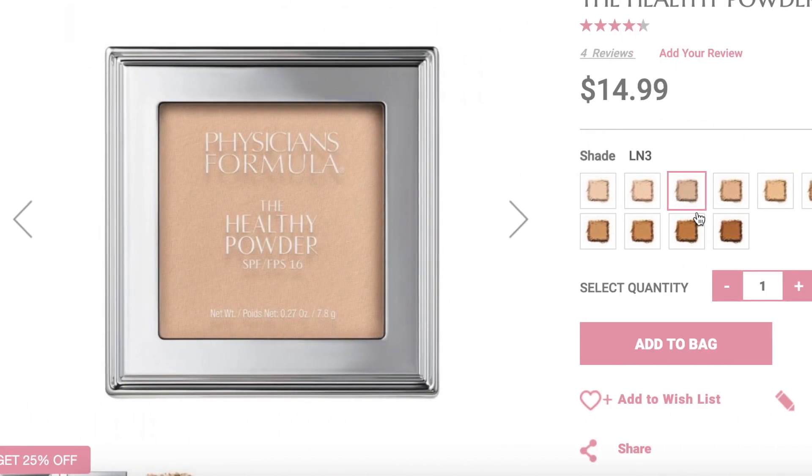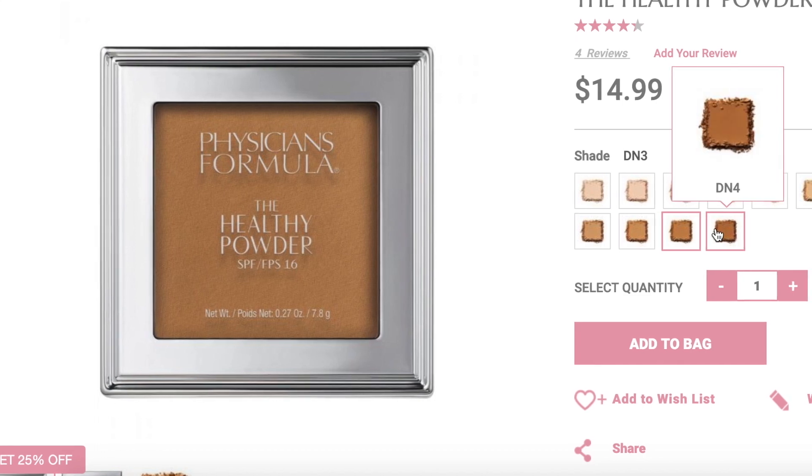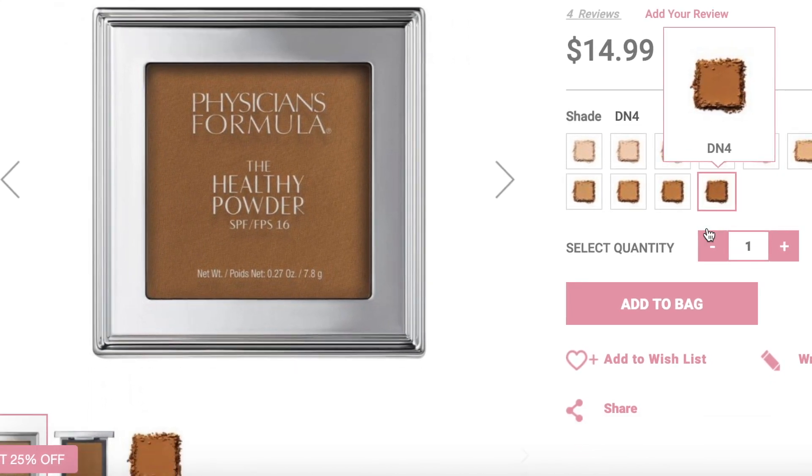I have been using it every day in various different ways that I'll talk about in this video for about the past week. So let's go ahead and dive in. First let's start with the details about what this product is supposed to be. It says it's a long-wearing buildable breathable powder foundation that provides lightweight medium to full coverage with a healthy satin finish.